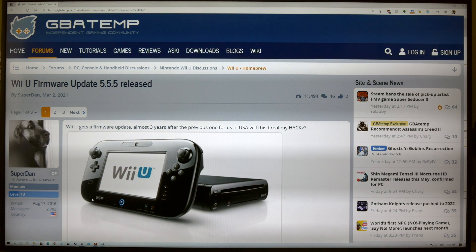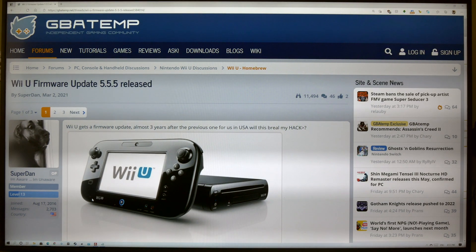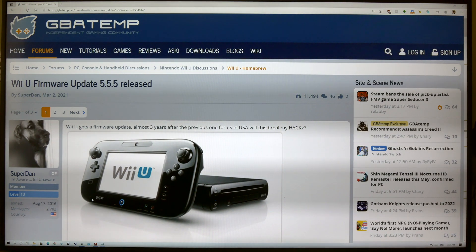I have a Wii U that's been jailbroken and I have cold boot Haxchi running on it, so let's go turn it on.